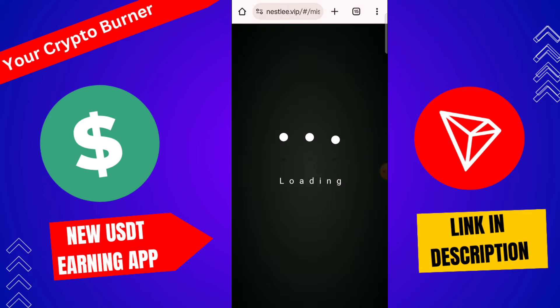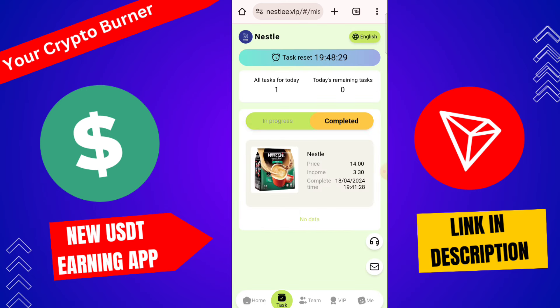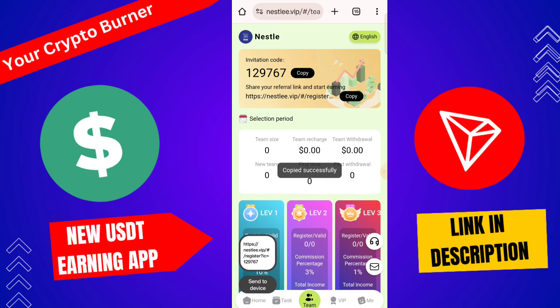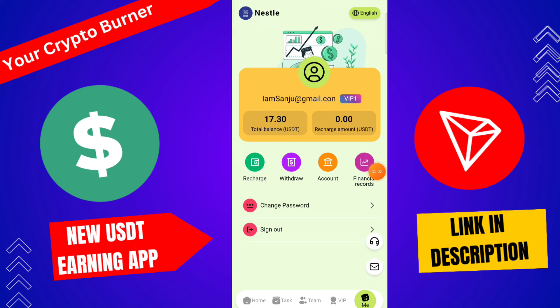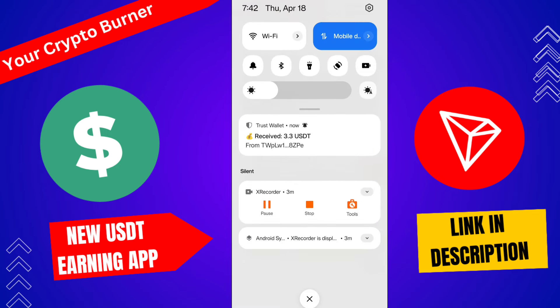You will receive 3.3 USD from this platform. This is a genuine platform. The platform link is given in the description box. There is also a team section — if you copy the referral link and share with a friend and they recharge on that platform, the referral bonus you can directly withdraw to your wallet. Go to the withdraw section, click here, type the withdrawal amount and USDT TRC20 address, then password, then click confirm. Your withdrawal is successfully completed in one to three minutes.